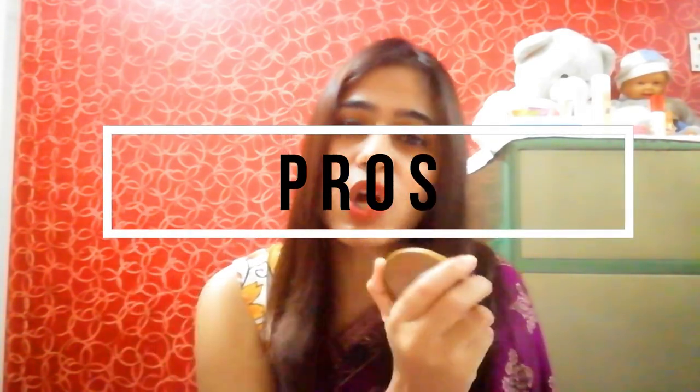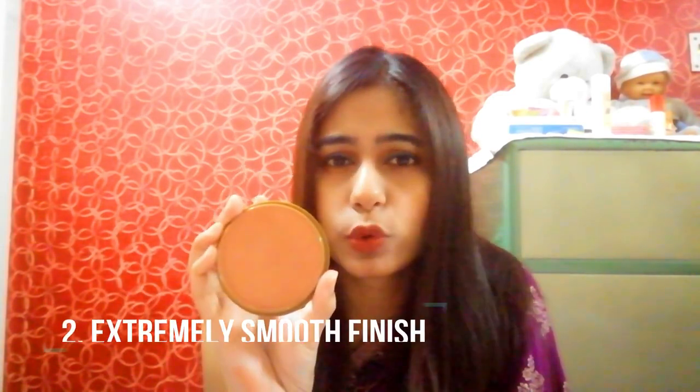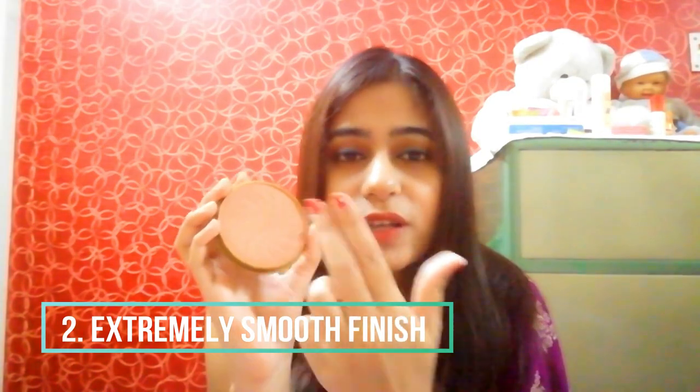Now for the pros. Pro number one: it is highly, highly pigmented - as you can see, this is just one stroke. I didn't expect this brand to have this level of pigmentation. Pro number two: it is extremely smooth, like butter. When you move your fingers or a brush over it, you get a buttery finish on your skin as well when applying.